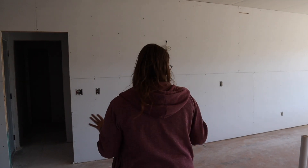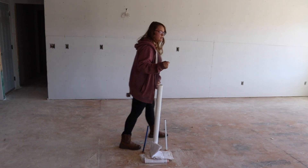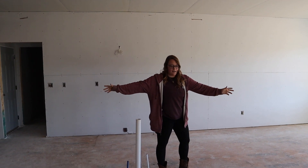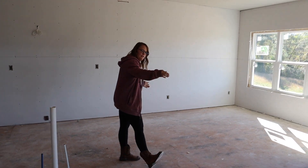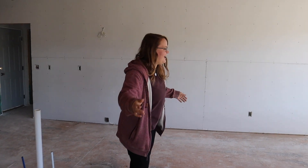Back in the kitchen — the island is about nine and a half feet by three and a half feet wide.